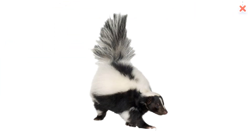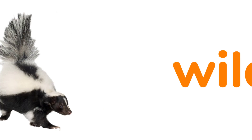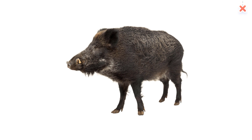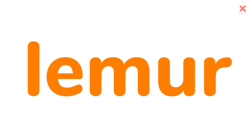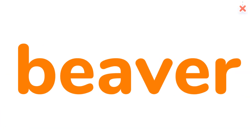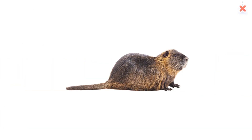Lemur. Skunk. Wild boar. Beaver. Lemur. Beaver.